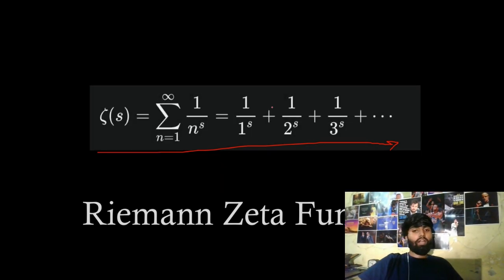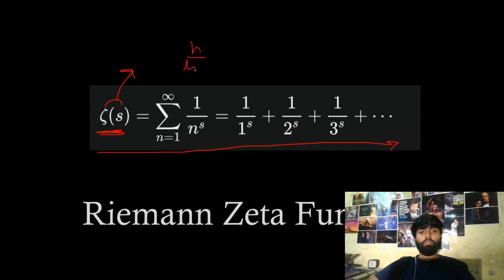It is a very easy-looking function — the reciprocal of natural numbers to the power s added up to infinity — but it's actually a lot more complicated and there has been a lot of research around it. The whole prime number distribution, the gaps between prime numbers, are based on this function only. Using the Riemann zeta function, Riemann found the prime number theorem, which is n divided by log n. If you put the value of n, you will get the number of prime numbers less than that n.